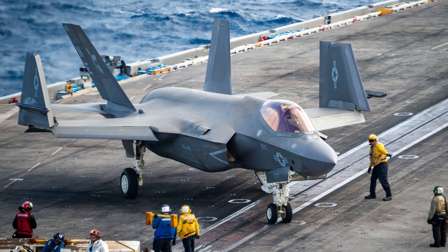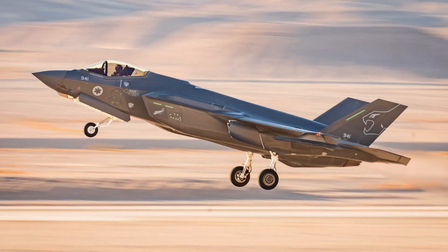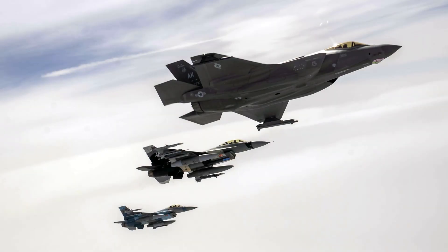In terms of versatility, the F-35 is designed to be a multi-role aircraft, capable of performing a wide range of missions, including air-to-air combat, air-to-ground strike, and air defense. Its advanced sensors and avionics, as well as its stealth capabilities, make it highly versatile and capable of operating in a variety of environments.